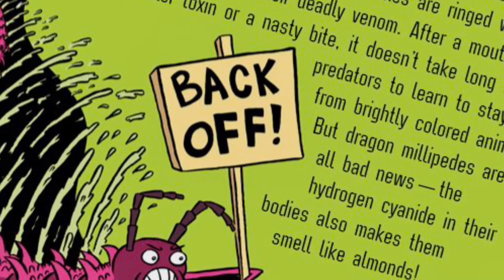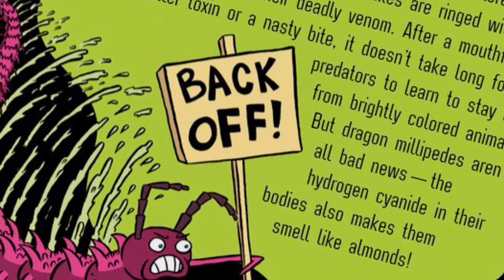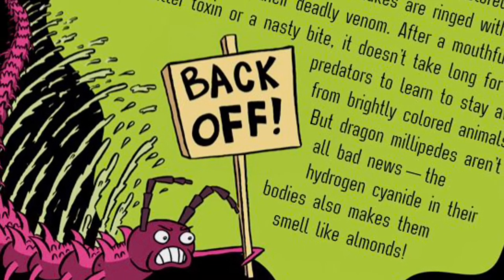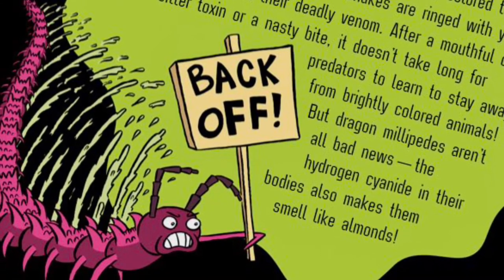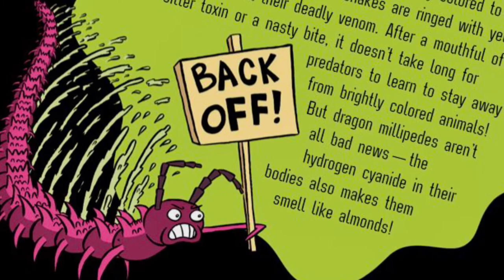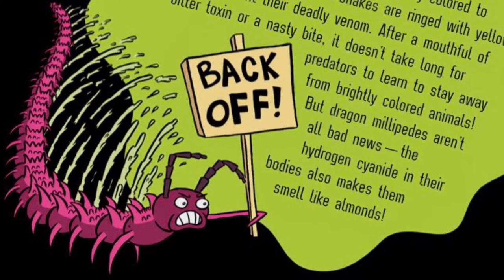Trouble ahead! These millipedes aren't the only animals that use vivid colors to warn predators — this is called aposematic coloration. Poison dart frogs are brightly colored to showcase their toxins, and coral snakes are ringed with yellow and red to flaunt their deadly venom. After a mouthful of bitter toxin or a nasty bite, it doesn't take long for predators to learn to stay away from brightly colored animals. But dragon millipedes aren't all bad news — the hydrogen cyanide in their bodies also makes them smell like almonds.